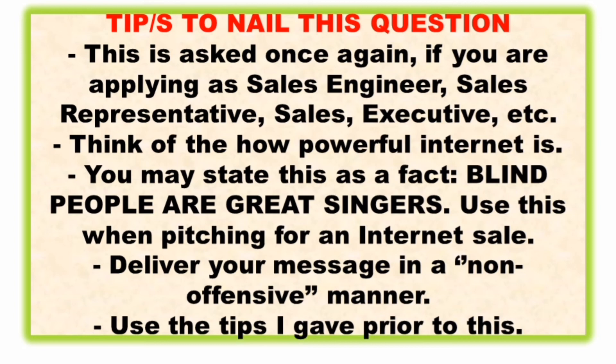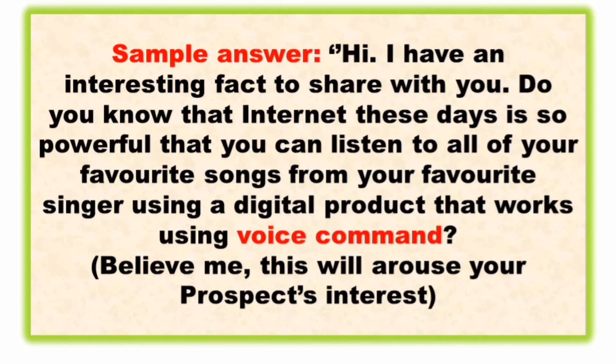Tips: this is asked if you're applying as a sales engineer, sales executive, sales representative, or any other sales-related post. Think of how powerful the internet is. You may state this fact: blind people are great singers — use this when pitching an internet sale. Deliver your message in a non-offensive manner.